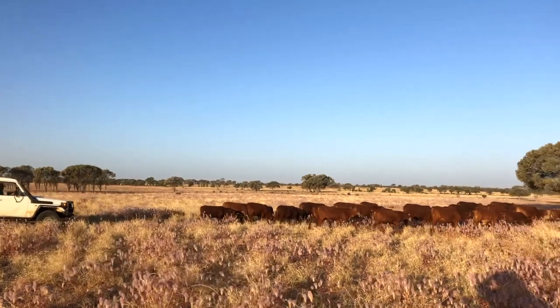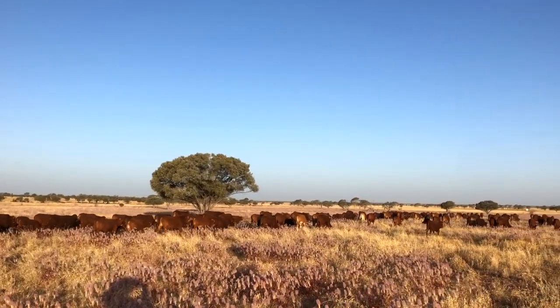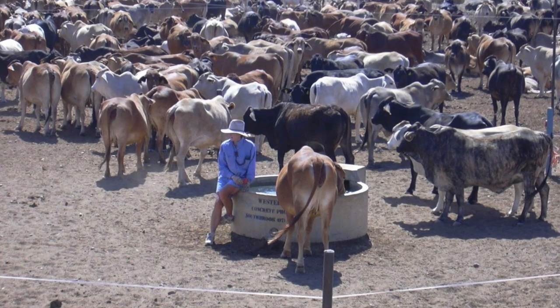Obviously the bigger the mob and the smaller the paddock, the quicker the response you get. We had around 1,500 to 2,000 head of cattle in one mob, moved them every second or third day. It would take approximately three to four months to do a full circle of all those paddocks. My wife Sue did most of the moving and she enjoyed doing it. It's not everyone's cup of tea, and you don't have to be that intense. The main thing is to match stocking rate with carrying capacity, so people don't run more stock than they've got grass to feed them over a 12-month period.